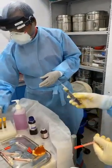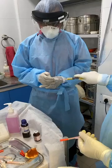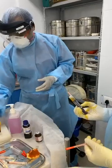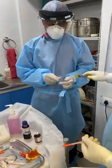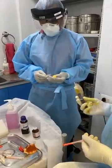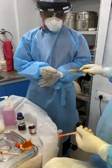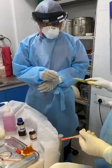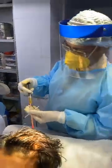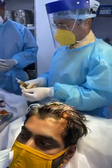So now I am giving — will be injecting the PRP. What I have done? Anesthesia work. Anesthesia part is over now. So now no pain. No pain.